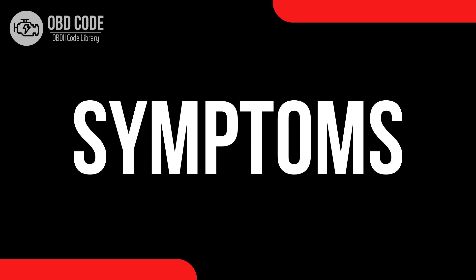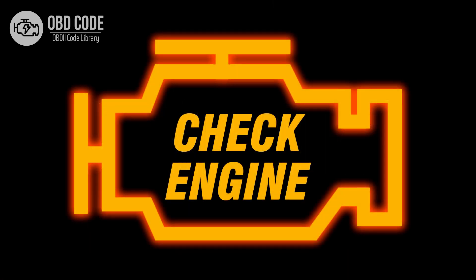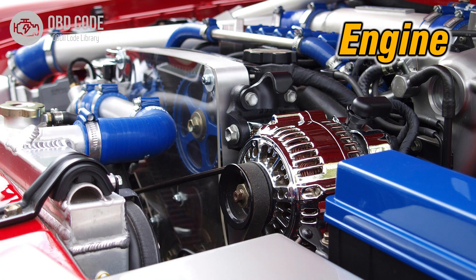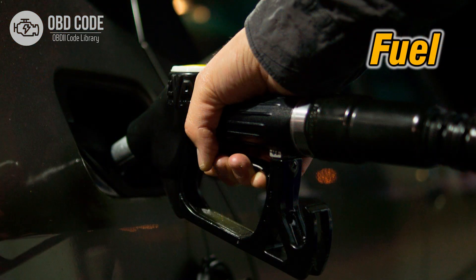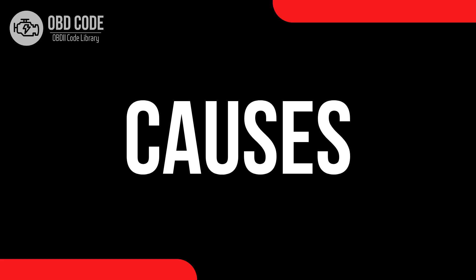Code symptoms P0474: 1. Intermittent illumination of the check engine light on the dashboard. 2. Fluctuations in engine performance, including power loss or surging. 3. Inconsistent fuel efficiency. 4. Occasional rough idling or engine stalling.